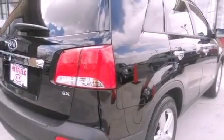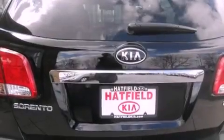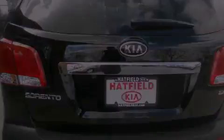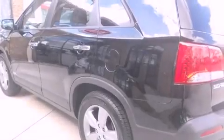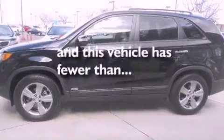Features include a rear-view camera, a low-tire pressure indicator, a CD player, a rear spoiler, a passenger side vanity mirror, fog lamps, stability control, a heated driver's seat, and this vehicle has fewer than 7,000 miles on the odometer.